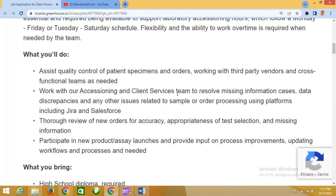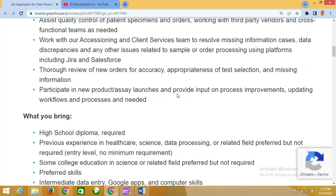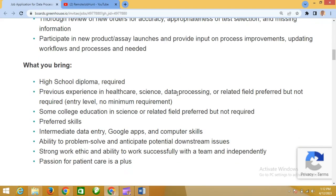Here's what you will do: First, you will assist with quality control of patient specimens and other orders, working with third-party vendors and across functional teams as needed. Second, you will work with the assessing and client services team to resolve missing information across the board. You will also conduct a thorough review of new orders for accuracy, promptness, and test selection for any missing information.